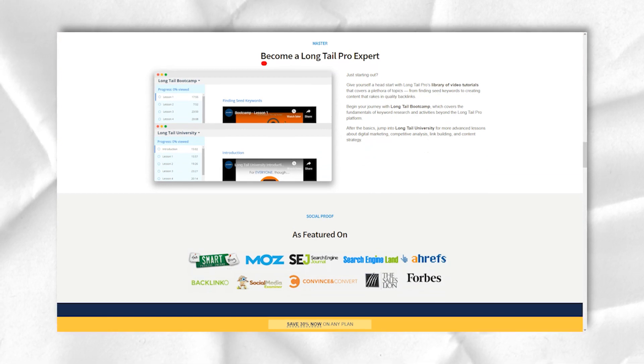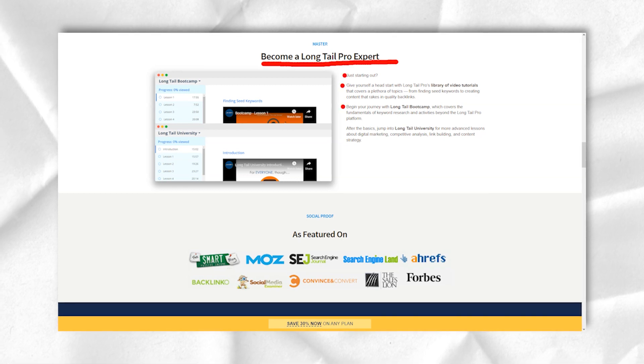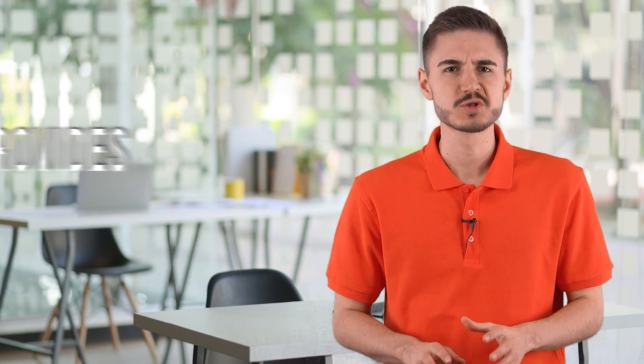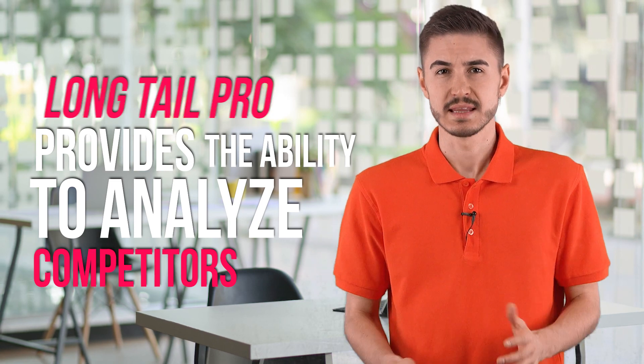Even for this step, it provides all the information you need to make an informed decision. The information provided includes average keyword competition, which is scored between 1 to 100. Long Tail Pro also provides the ability to analyze competitors, and this is one of the features that not many keyword research tools offer.